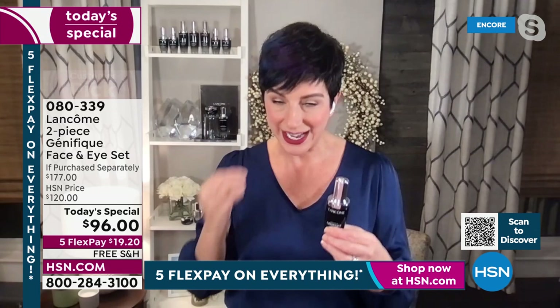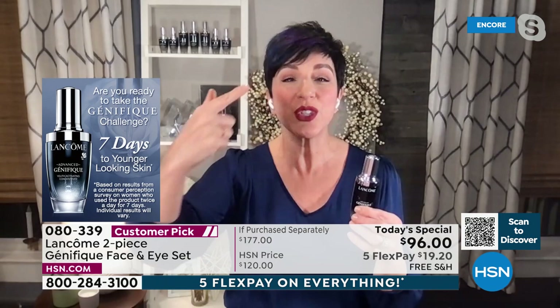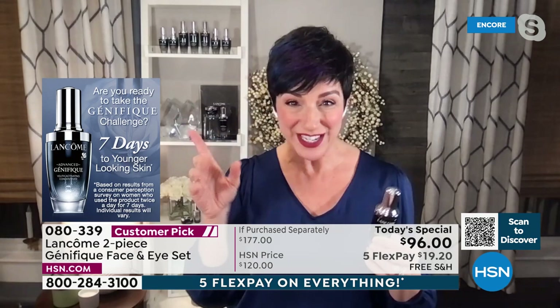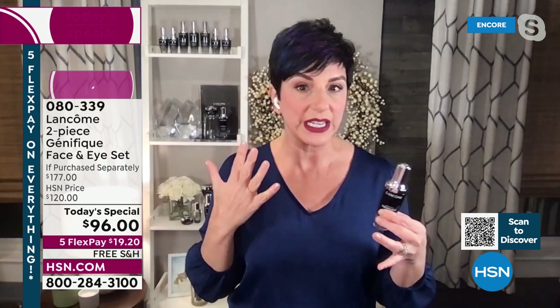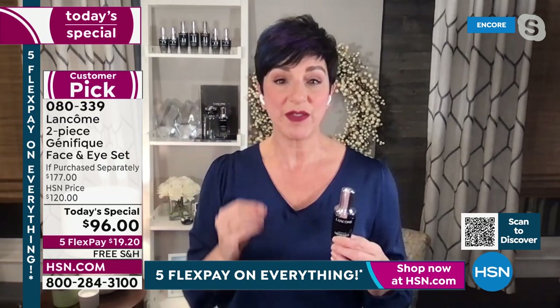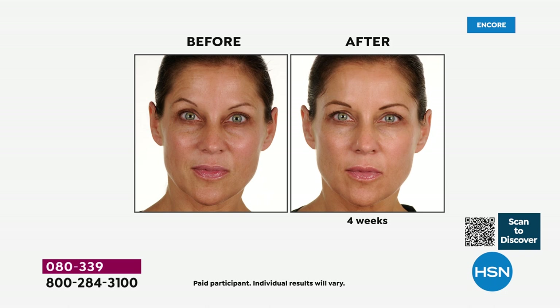Lancôme is recognized as the number one luxury brand in anti-aging. With Génifique you get results fast — in as little as seven days — and you see them more day after day. Are you ready to take the Génifique seven-day challenge? If you've been looking in the mirror and your skin looks dull, lackluster, uneven, rough — all of those things making you look older — in just seven days you will see visibly youthful, radiant-looking skin. That's the Génifique promise.